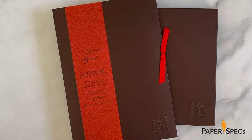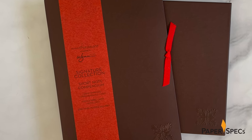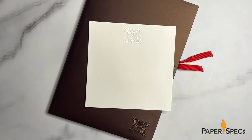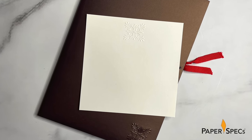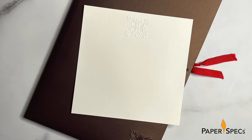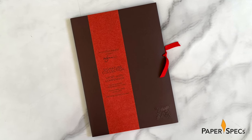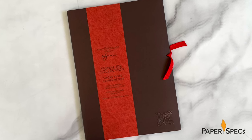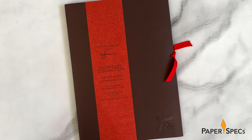For those less formal notes, the Signature Collection Short Note Compendium includes six smaller single-paneled note cards with matching envelopes. These include a smaller version of the same blind sculptured emboss we've seen throughout, this time at the top of the card, as well as that lovely soft touch feel on the front. They come beautifully arranged in a book-like package complete with a vertical belly band made from that luscious persimmon vellum paper, its translucent quality allowing some of the brown paper behind it to show through.